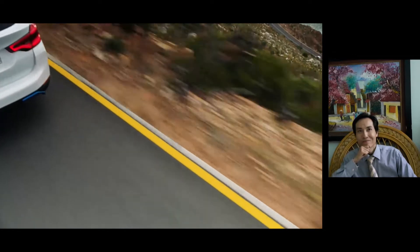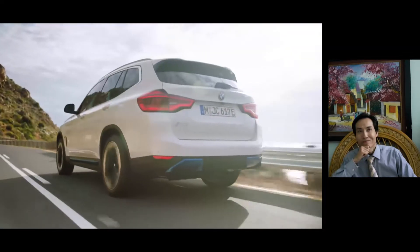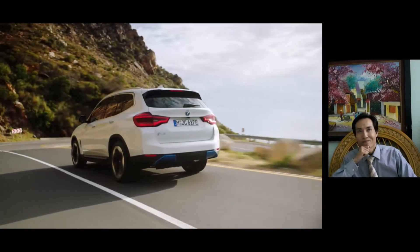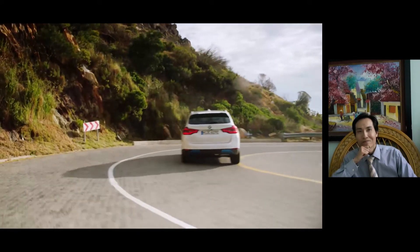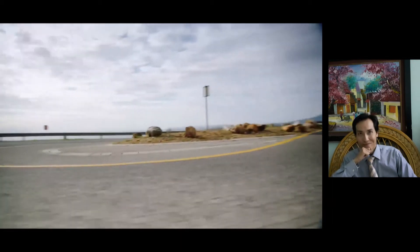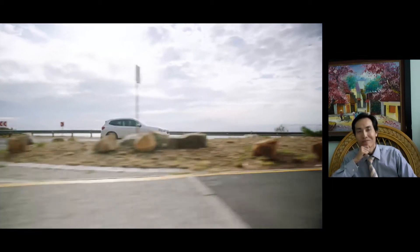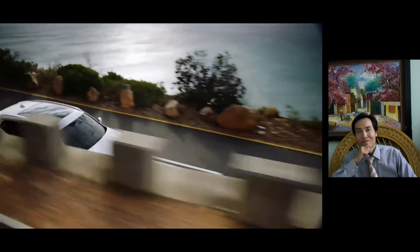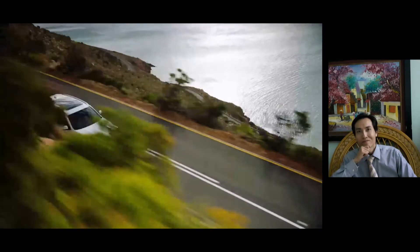The new BMW iX3 will be the brand's first model to also be produced for export at the Shenyang manufacturing facilities in China. Market launch will begin in China later in 2020. The new BMW iX3 blazes a trail for fifth-generation BMW eDrive technology.